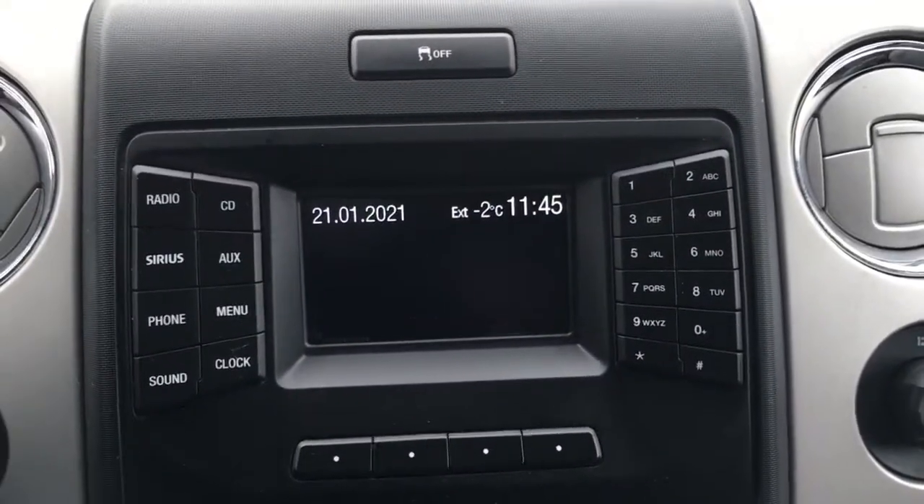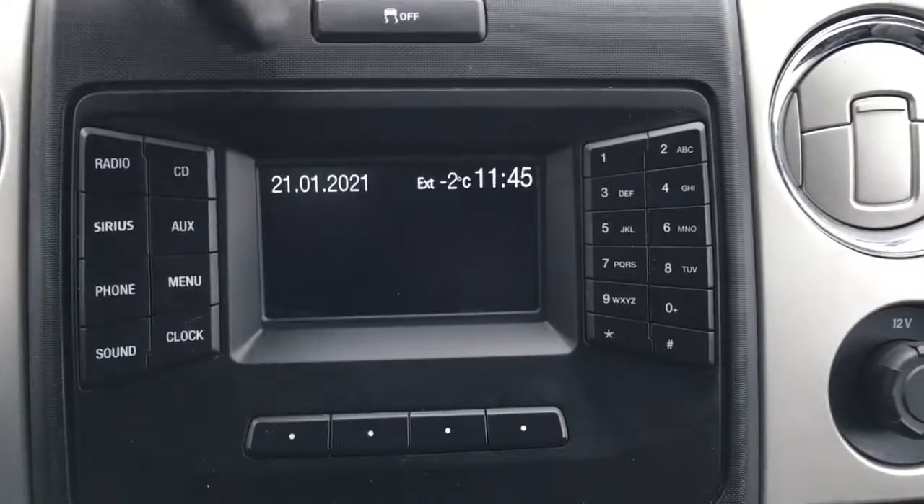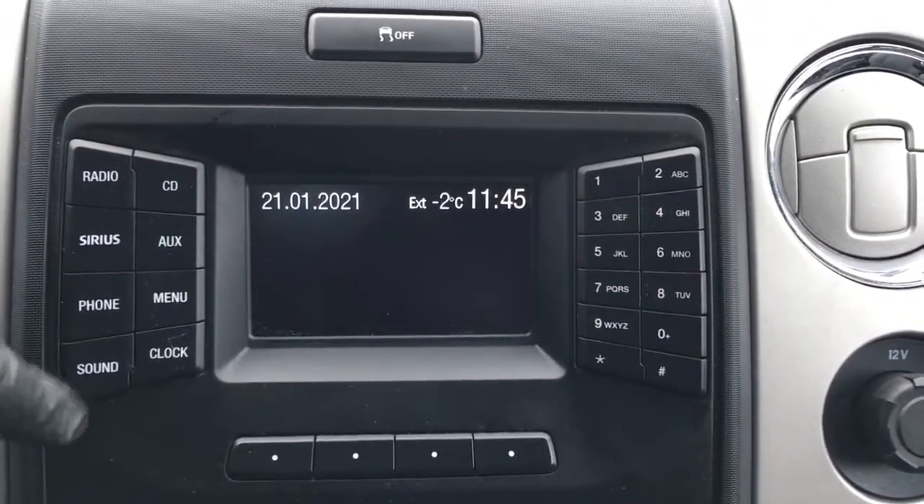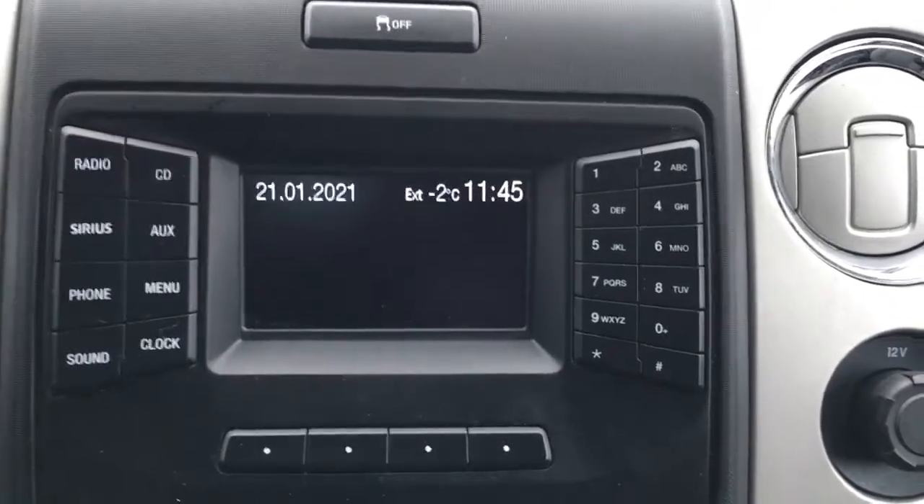In the center of your dash is your display center right up above. We've got traction control. On the dash, controls for radio, satellite prep radio, phone, sound, and more — CD player as well.